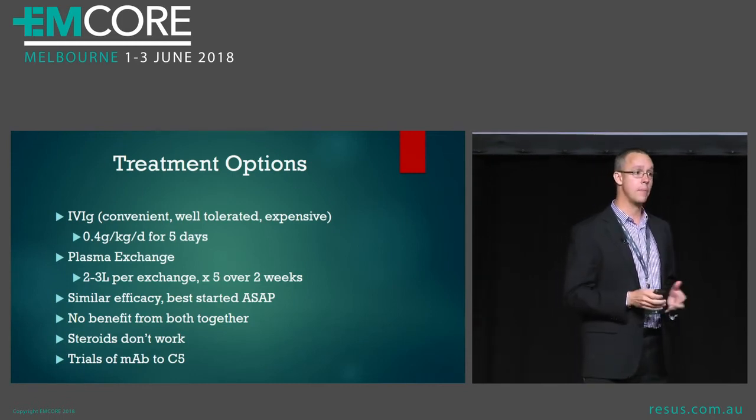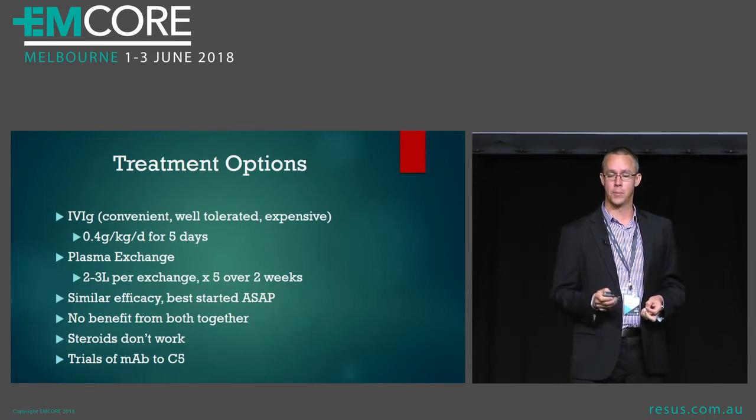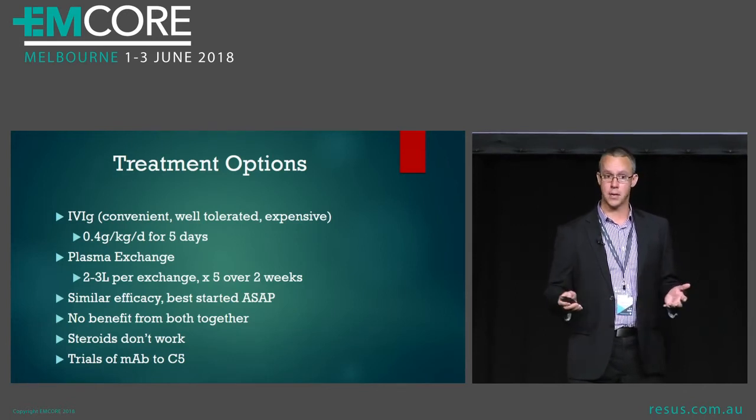Steroids don't work, and at the moment there are trials happening of a monoclonal antibody to complement C5, which may give us another therapeutic option.